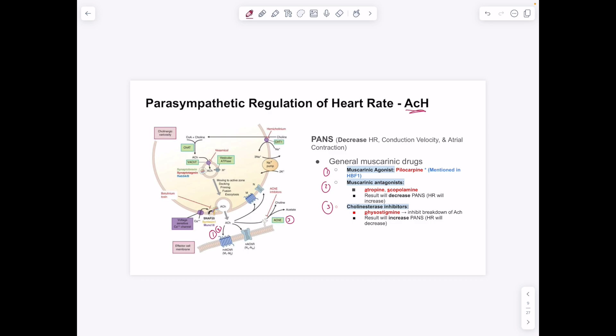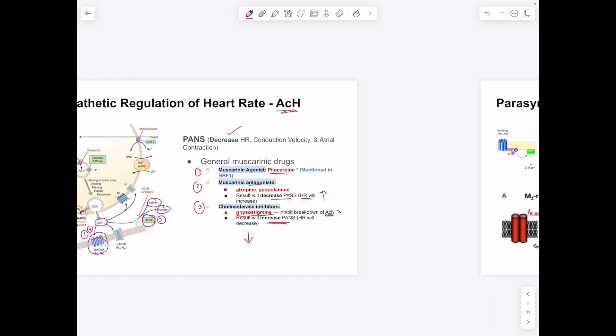Starting with the parasympathetic nervous system: it's all about acetylcholine with muscarinic M2 receptors. Muscarinic agonist pilocarpine mimics the parasympathetic effect, decreasing heart rate. Muscarinic antagonists atropine and scopolamine block the parasympathetic response, so heart rate increases. Cholinesterase inhibitors like physostigmine inhibit the breakdown of acetylcholine into choline and acetate, prolonging acetylcholine's action, increasing parasympathetic activity, and decreasing heart rate.